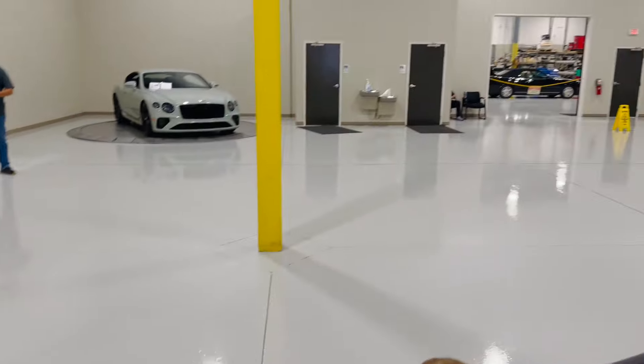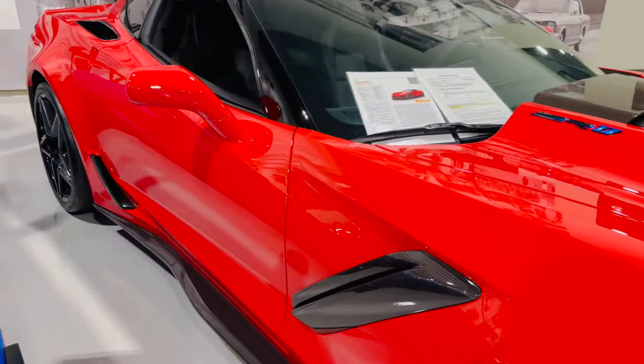We have a 2019 Corvette ZR1. Mrs. Carolina Car Dude has already peeked at the price. It's more than I paid for my first house. It is a beautiful car. We'll look at the exact price here in a second.